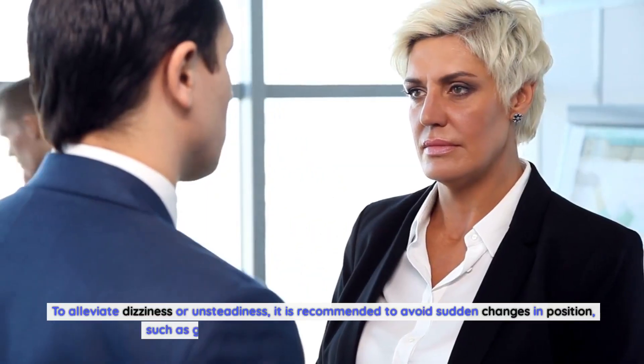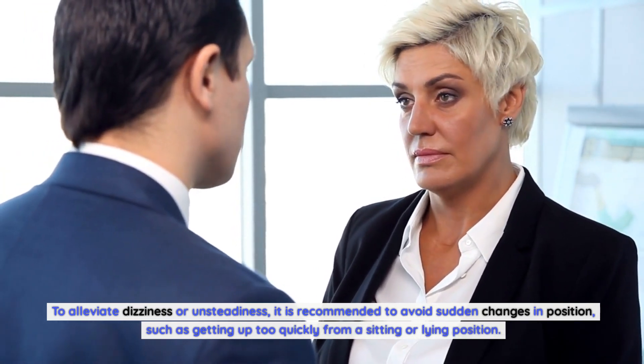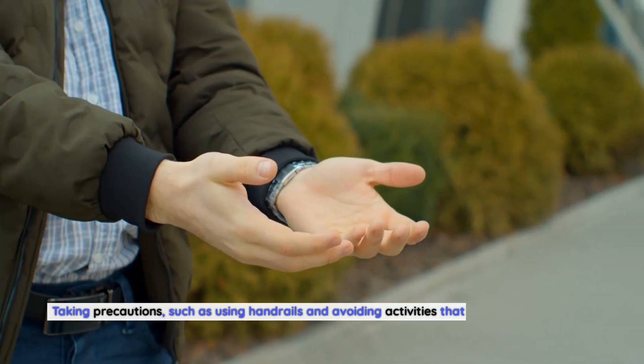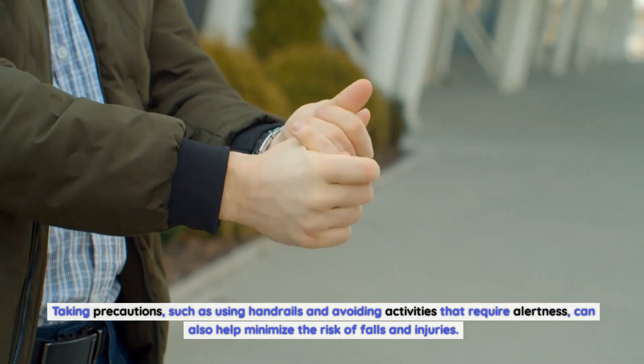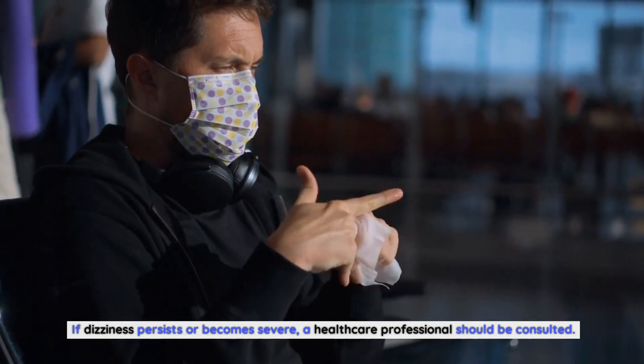To alleviate dizziness or unsteadiness, it is recommended to avoid sudden changes in position, such as getting up too quickly from a sitting or lying position. Taking precautions, such as using handrails and avoiding activities that require alertness, can also help minimize the risk of falls and injuries. If dizziness persists or becomes severe, a healthcare professional should be consulted.